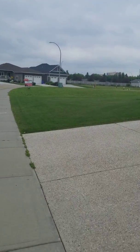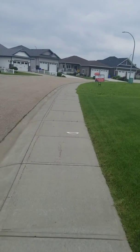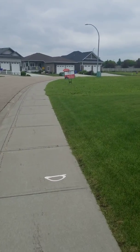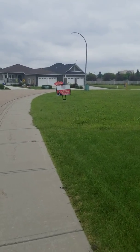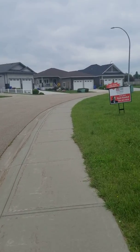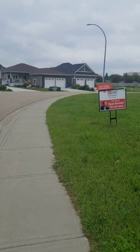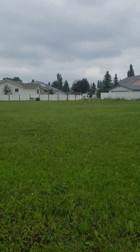Grass nicely cut — just a really nice neighborhood. To be honest, I don't think there are many neighborhoods in Wetaskiwin I don't like. They all have their charms; it just depends what you're looking for. This is one of Ryan Kendall's lots listed, just right there.